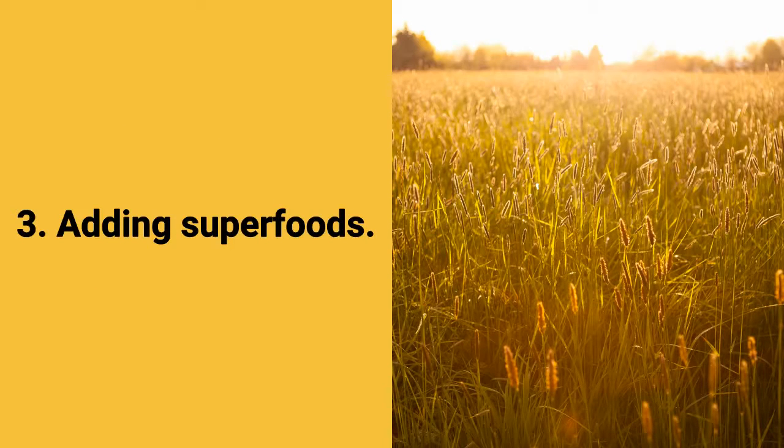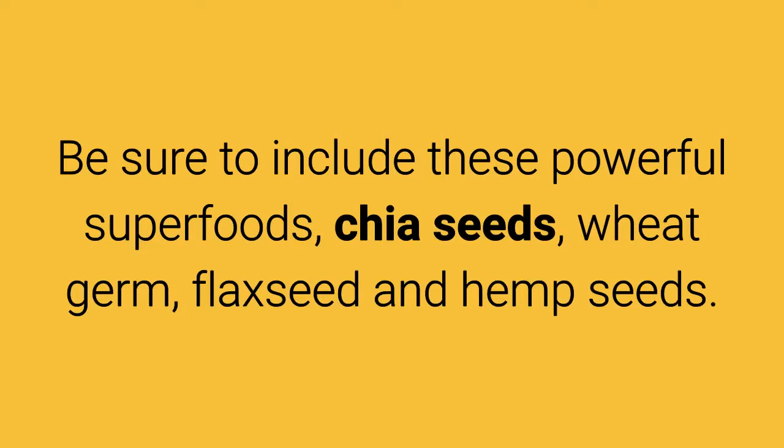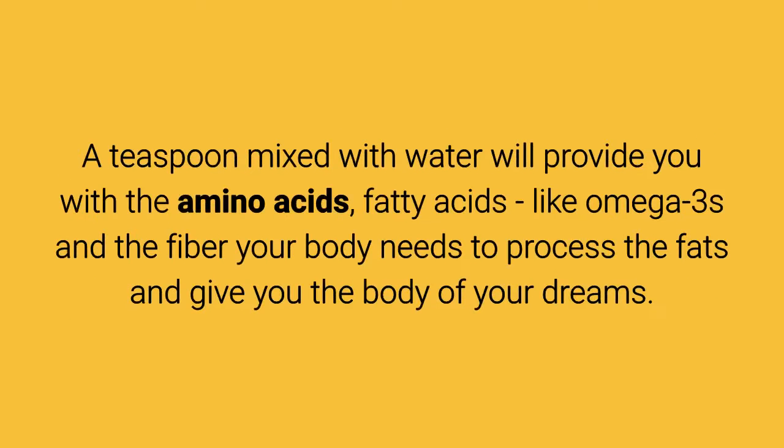Tip 3: Adding superfoods. Fiber, protein, and good fats are your best weapons to end abdominal fat. Be sure to include these powerful superfoods: chia seeds, wheat germ, flax seed, and hemp seeds. A teaspoon mixed with water will provide you with the amino acids, fatty acids like omega-3s, and the fiber your body needs to process the fats and give you the body of your dreams.